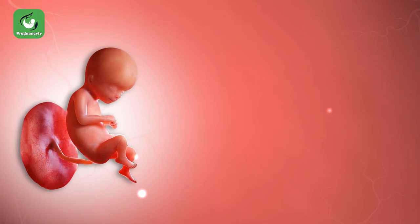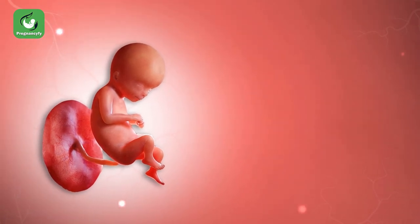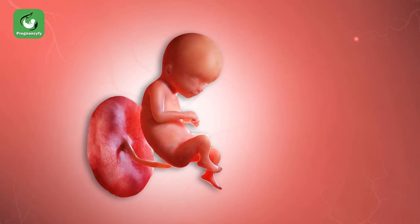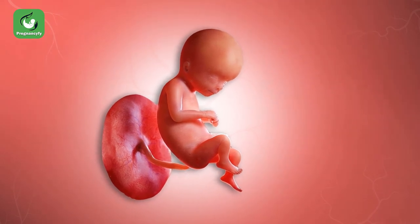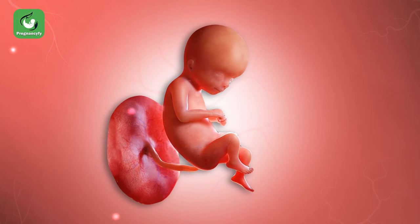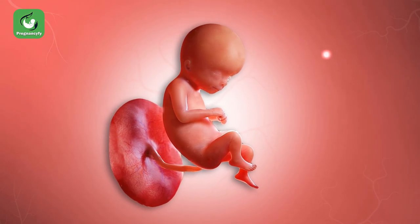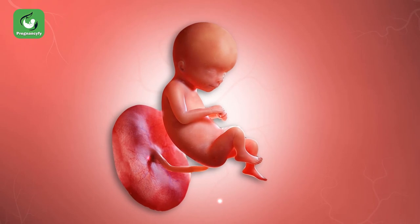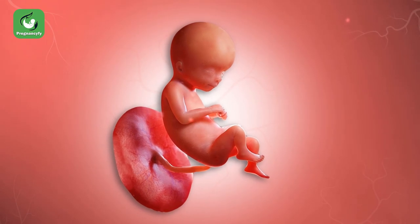Lung and heart development: at week 16, your baby's lungs are continuing to develop to be able to function normally for life. As your baby practices breathing movements, the lungs simply inhale and exhale amniotic fluid, not oxygen. Your baby gets oxygen and other nutrients from you through the umbilical cord and placenta. Think of these breathing movements as your baby's practice sessions for the first breath of life.